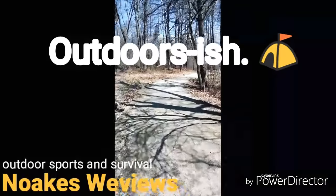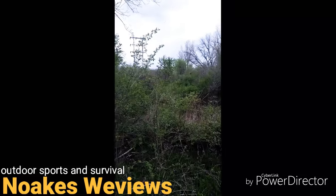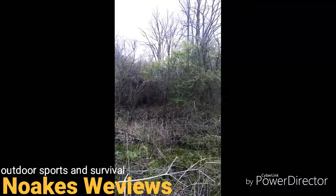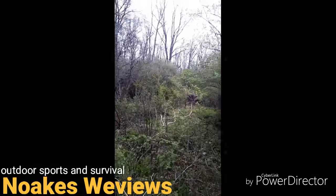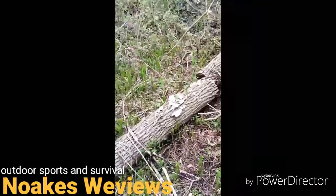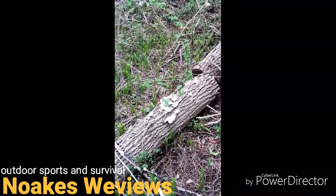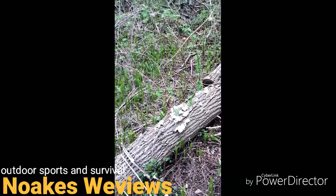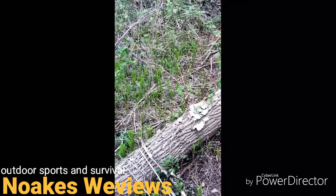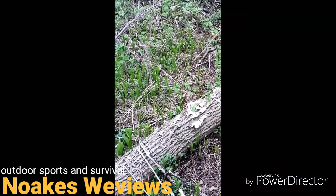Hello everybody, welcome to my newest video. I'm just out here doing a little mushroom hunting, getting out for a little nature. Haven't really found anything — the only fungus I've found has been on this tree. I just wanted to make this little video to give a couple of tips on mushroom hunting, but I haven't found any. I don't think I'm really in the right location for them.